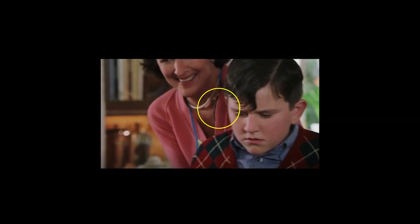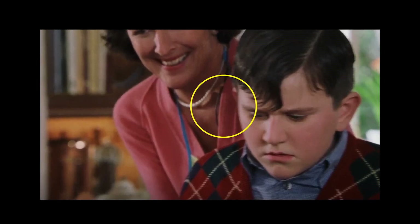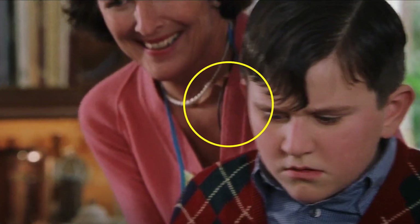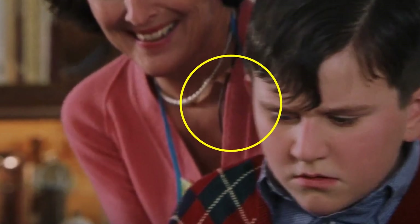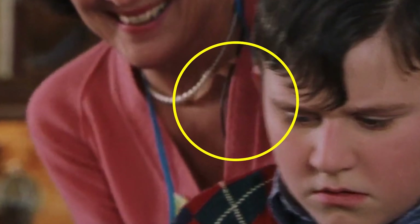In this scene, Petunia is bringing Dudley over to his vast pile of presents. In perhaps one of the most blatant equipment-related blunders in the film, a black microphone wire can be seen in plain sight around Petunia's neck, not to be confused with her apron strings.